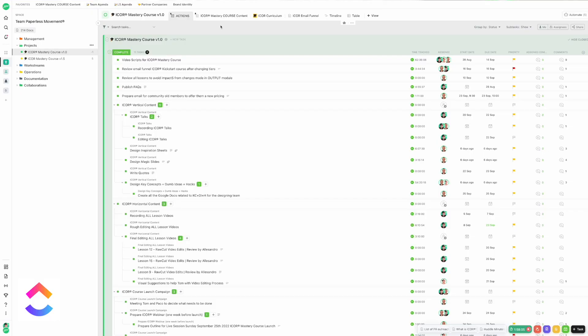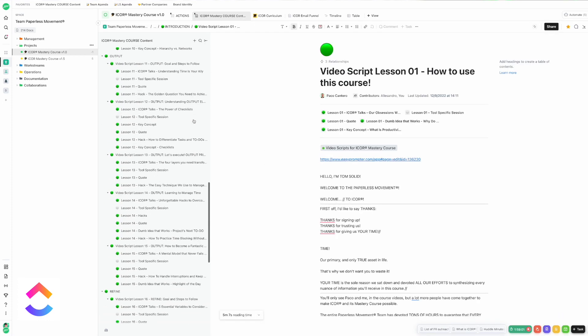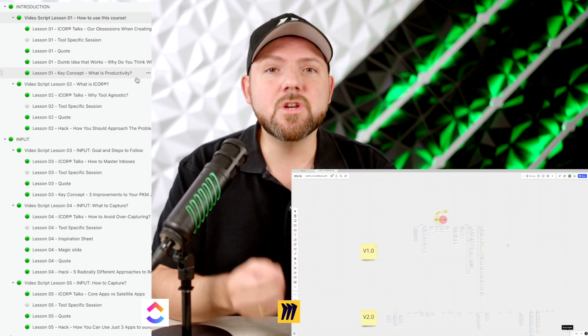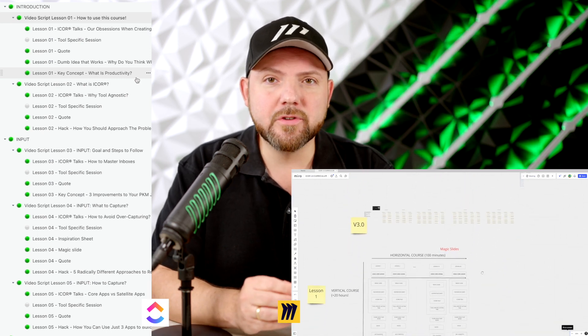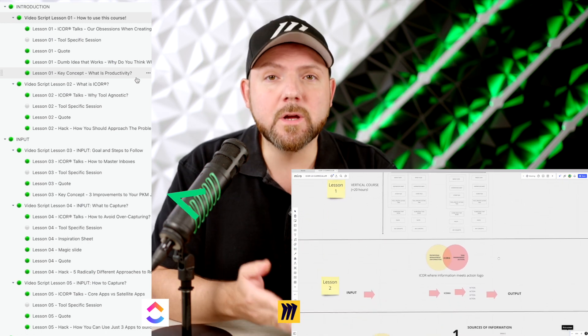Now you've seen the tasks and the Miro embed. But as this project contains a lot of written content, we decided to take advantage of ClickUp's doc system. Here you can see the full iCore course content in one doc using pages and subpages. You might think — how can one come up with such a complex paging structure? Well, that's where the visual map we initially created on Miro comes in handy. Thanks to this map, everything was already crystal clear and we were able to easily apply that structure in sequential order inside ClickUp. For simplicity and a better overview, we also implemented a simple progress-tracking system inside the doc itself.